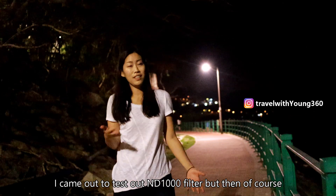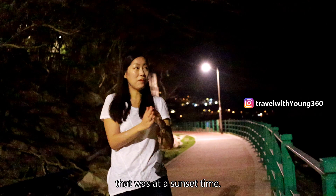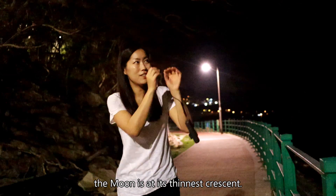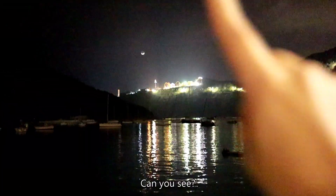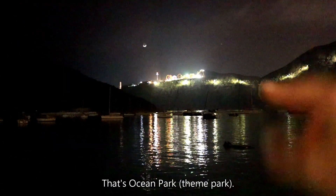I actually came out here to test out ND filter at sunset time, and now it's dark. Today is two days after Lunar New Year, which means the moon is at its thinnest crescent — you can see it over there. That's the moon, and that's Ocean Park.